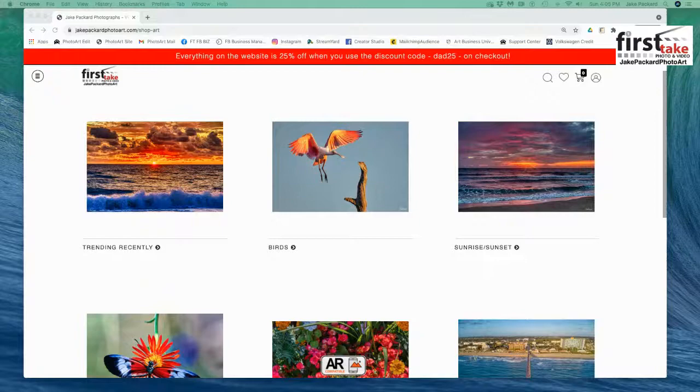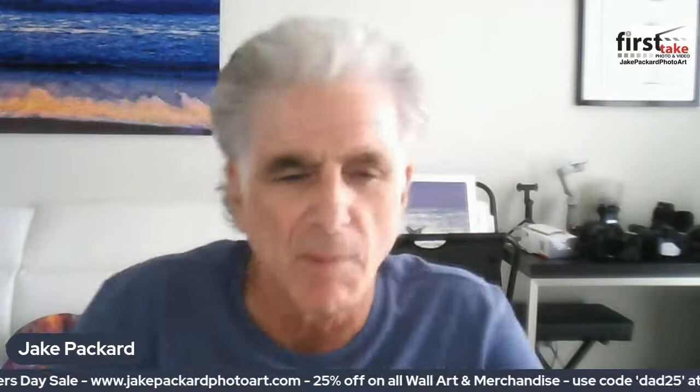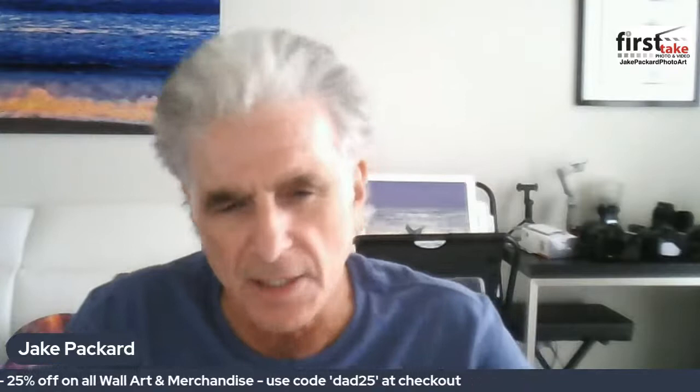Hello everybody and thank you for joining me today. I'm Jake Packard and today I want to run through the navigation on my website so you can take advantage of the Father's Day sale that is running right now until tomorrow at midnight, where there's a full 25% off everything on my website, whether it's wall art or merchandise. All you have to do is use code DAD25.